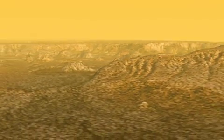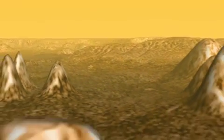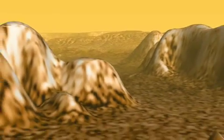So it's yet again another process that we see on the Earth that we find on Titan, making Titan very similar to the Earth in many ways.